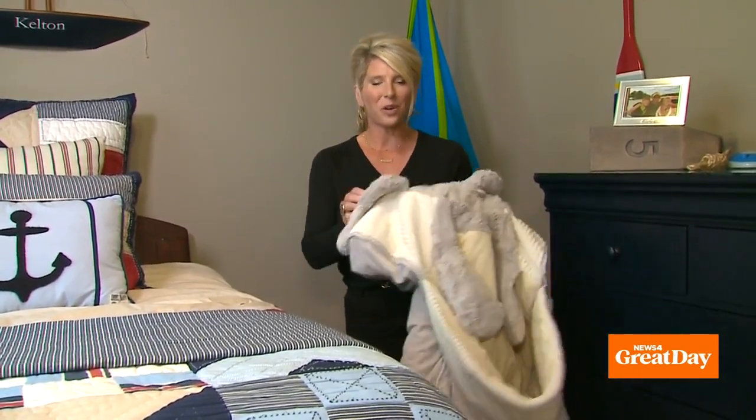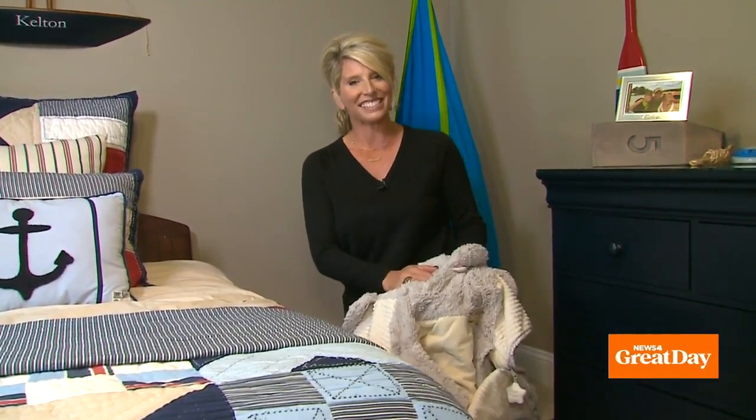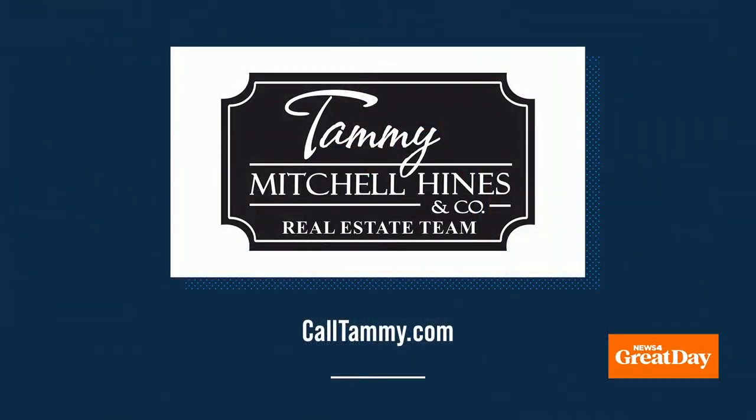Hopefully your house is priced to sell and sells right away, and those campouts won't last for long. And that is today's tip. If you would like to sell your home or buy a home, you can reach me anytime at CallTammy.com.